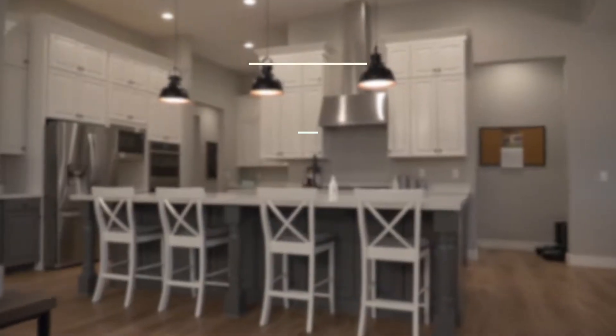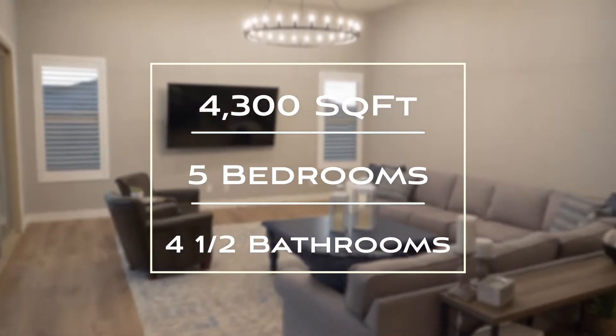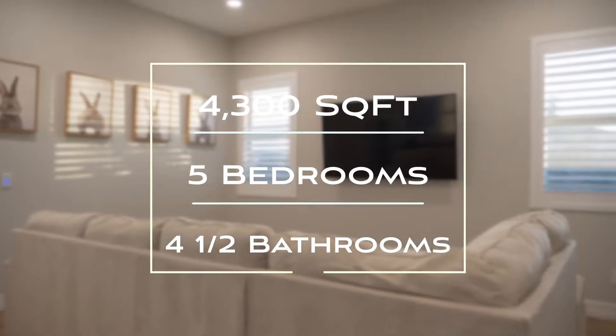We are sitting at just under 4,300 square feet. We have five bedrooms, four and a half baths with a beautiful pool and an oversized corner lot. This home is gorgeous and has almost every upgrade. Let's go take a look.